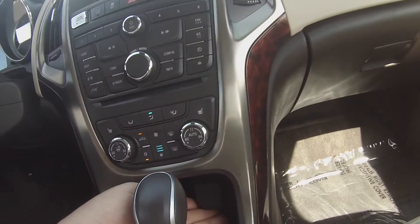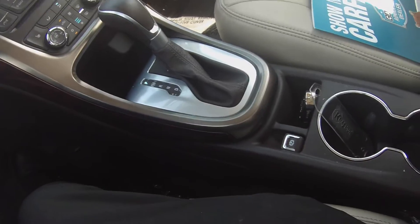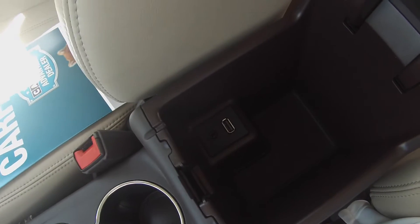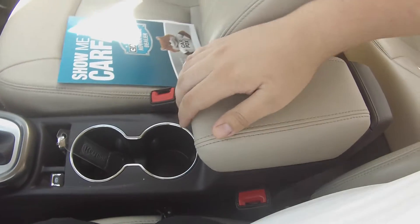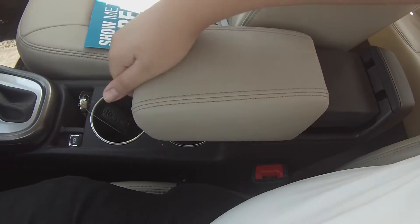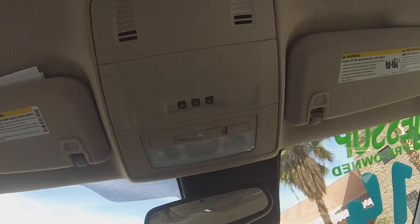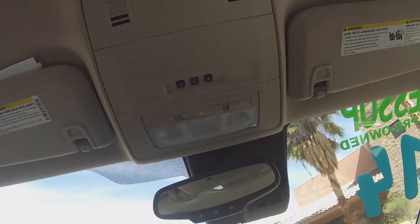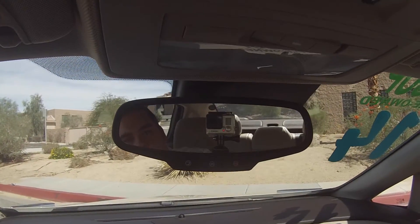This does have a 12-volt charging port. In the center console, there is a USB and AUX port. You can extend the armrest. This does have the upgraded audio Bose package. You can program your garage opener. This does have an auto-dimming rear view mirror.